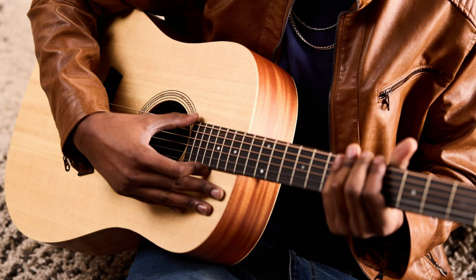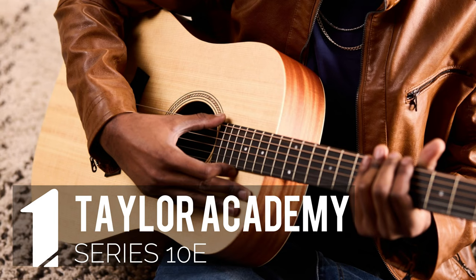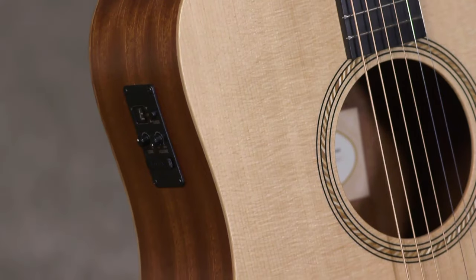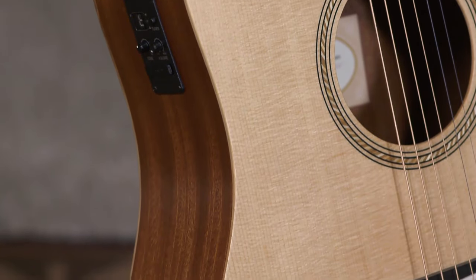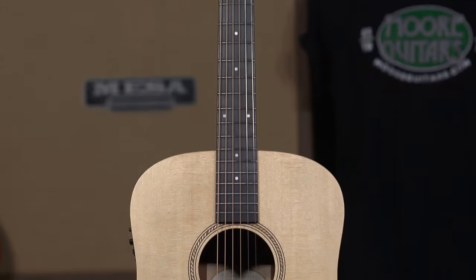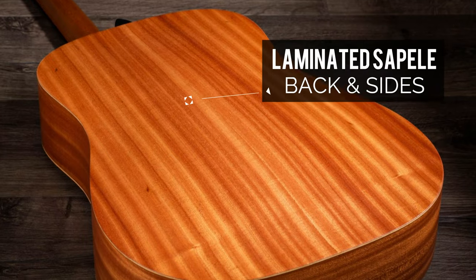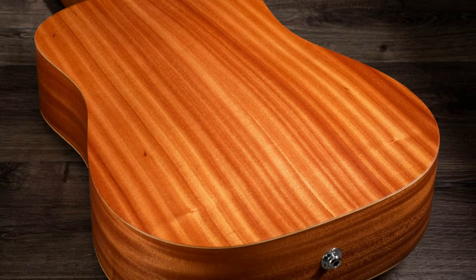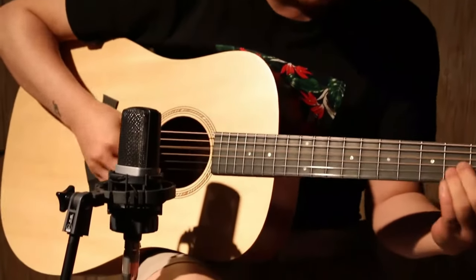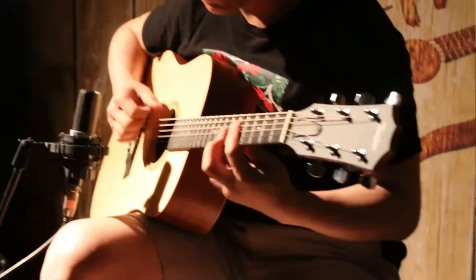At the top of our list, we have a true gem: the Taylor Academy Series 10E, crowned as the best acoustic guitar under $1,000. If you're familiar with Taylor guitars, you already know their iconic sound and feel, and the Taylor 10E is no exception. This dreadnought beauty boasts a Sitka spruce top, laminated Sapele back and sides, and a hard rock maple neck. These materials are a real treat, especially in this price range, with the Sitka spruce top lending its exceptional tonal qualities.